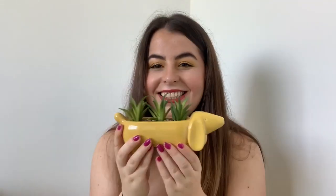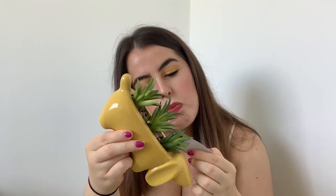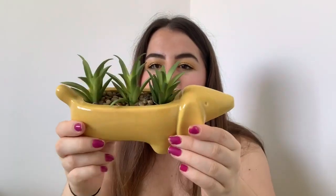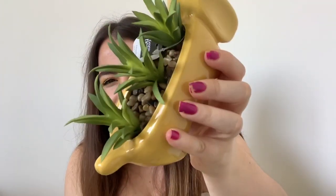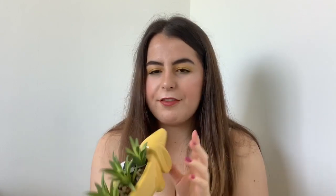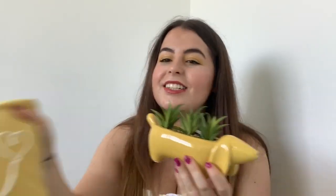The last two things from Asda are two little ornaments. I saw one online but not the other, so I got them both. The first one is a little dog - it's definitely a dachshund - and it has like fake plants in it with stones. I absolutely love it. I think this was about £7. The colours tie in perfectly, it's just going to look so good.